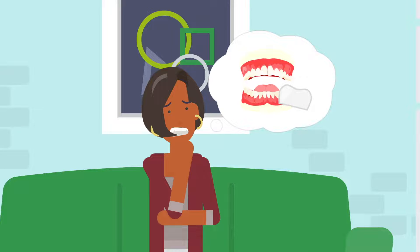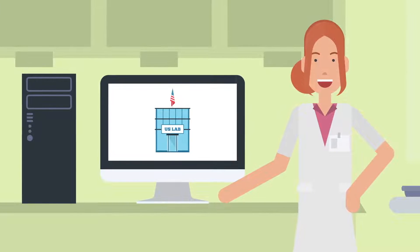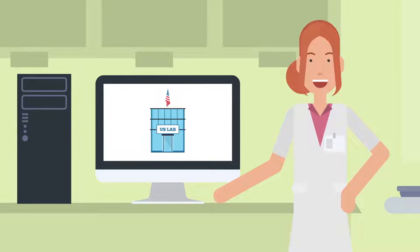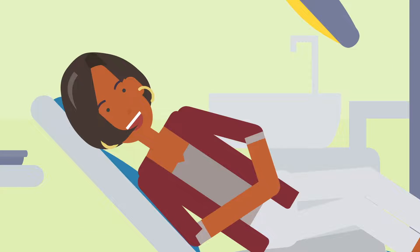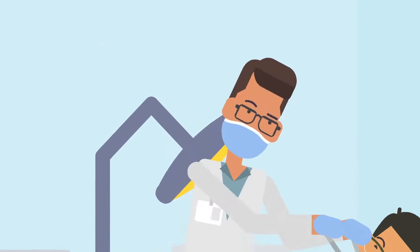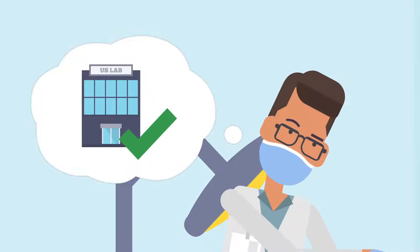So you need a crown. Thankfully, you have chosen a dental lab that uses materials made in the USA, who doesn't compromise because they care about you and your patients. Many doctors don't think about how and where the crown is made. They trust their lab to provide reliable and healthy material.